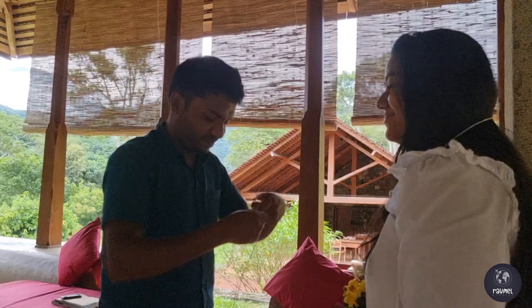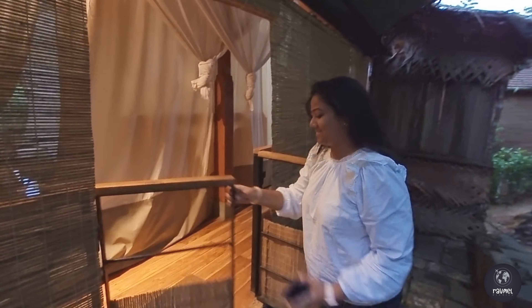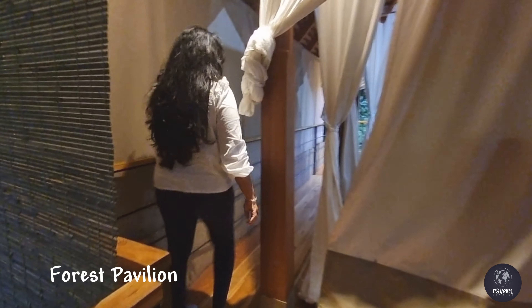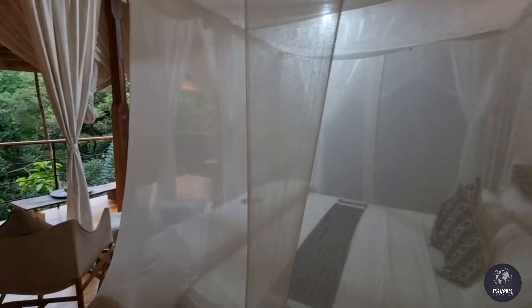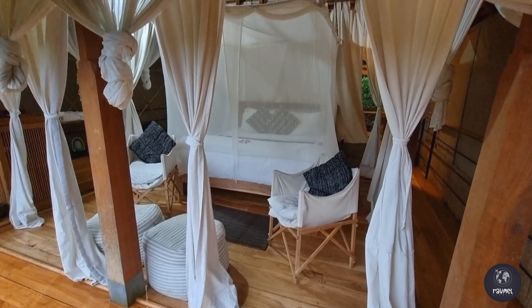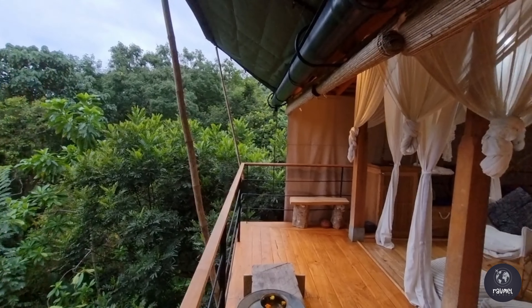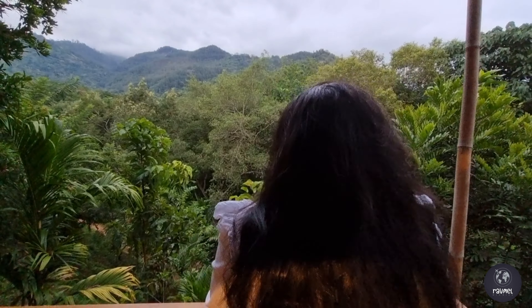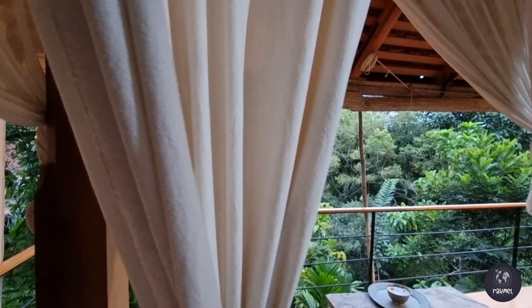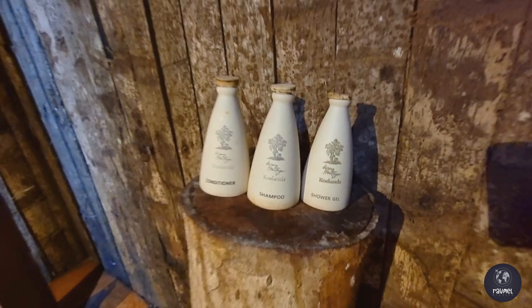After a warm welcome and check-in process, we were taken to our forest pavilion. The pavilion was a raised platform surrounded by the forest, with thick canvas curtains and bamboo drawn back to be one with nature. Due to its open-air nature, some insects are inevitable at night, so the pavilions are recommended for nature-loving, adventurous travelers.